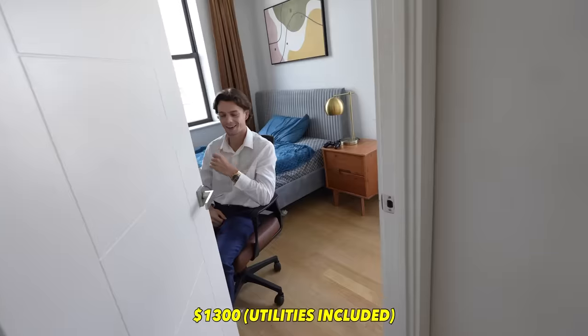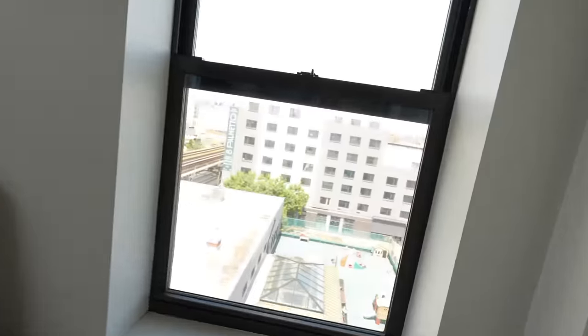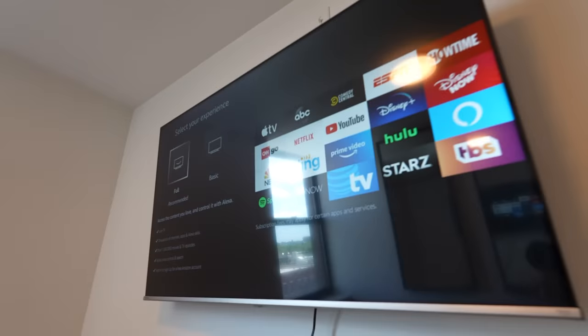Trevor, how do you like living here? Love it — first day was yesterday. What's your rent? $1,300 a month, so you got one of the really big rooms. I'm originally from Michigan. I go to school in New York. My internship is from June until about mid-August. This was perfect because you only have to rent it for a couple of months — you don't have to stay here for a year. The three-month rent was just perfect.